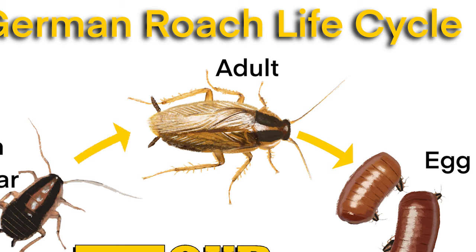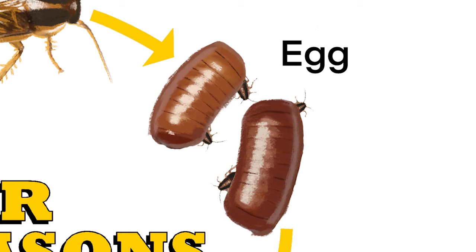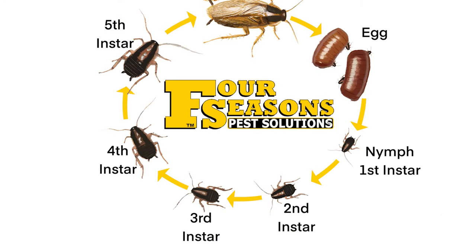Their brown coloration helps them blend into surroundings and avoid detection. Under optimal conditions, females can produce roughly five to eight egg casings — called oothecae — in her lifetime, with each ootheca containing roughly 30 to 40 eggs. In a typical real-life infestation, the population should be comprised primarily of nymphal stage instars, with about 20 to 25 percent being adults, leaving 75 to 80 percent at nymphal instar stages.